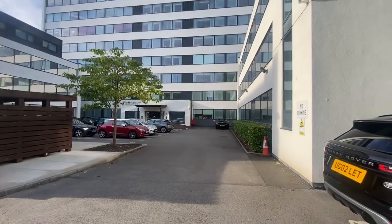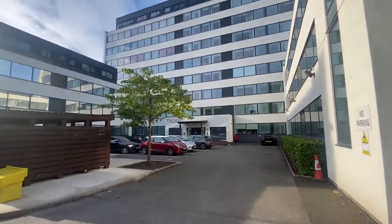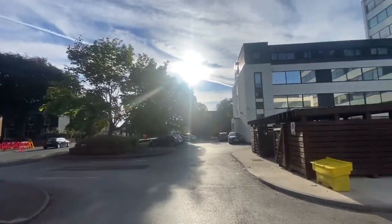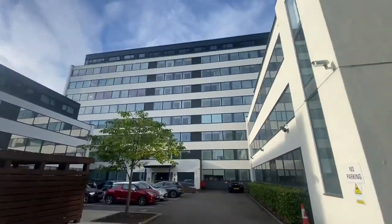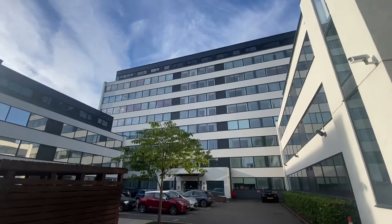Hi there, this is Rob from The Property Man. I am here today at the Trident building which is on Ashton Lane in Sale. I'm sure everybody knows where Trident is. That is Sale Town Centre and this is an ex-commercial building that was converted a few years ago into apartments.